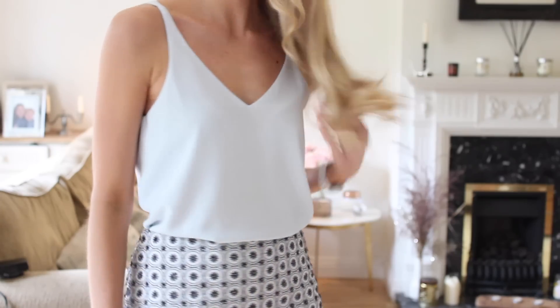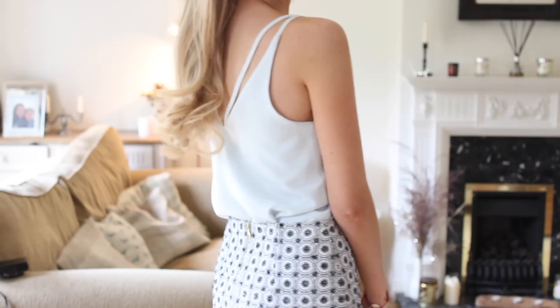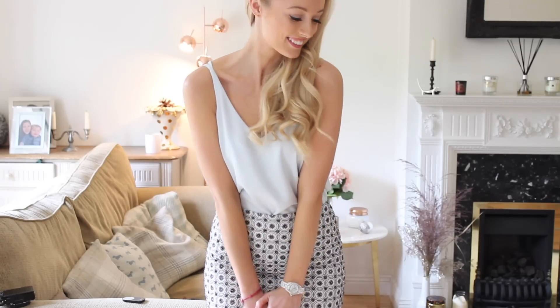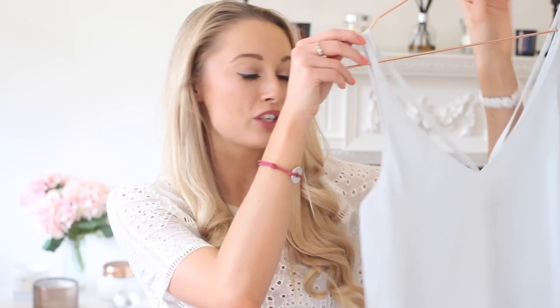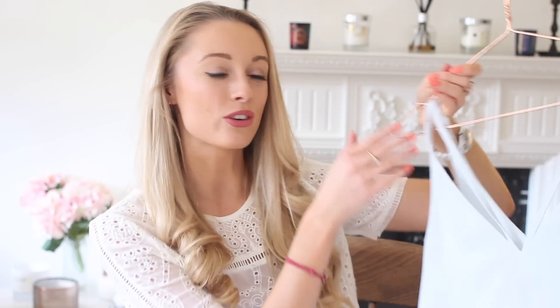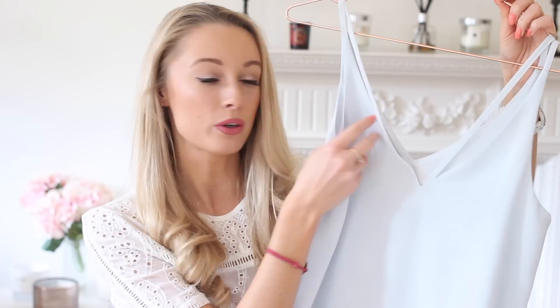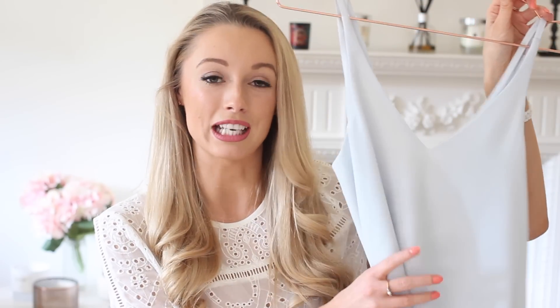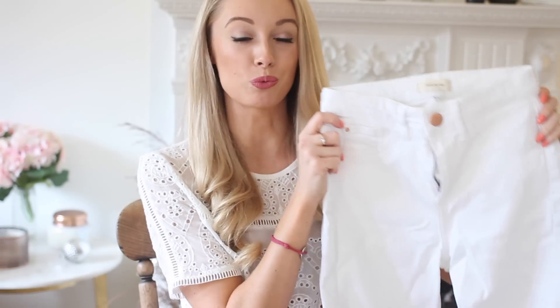Another piece you'll find yourself reaching for over and over again is a plain camisole top. I've picked this one up in light blue, but I've also got it in baby pink and white — and already I've worn the white one at least 10 times in the two weeks I've had it. When you're looking for a camisole, choose something that will easily fit in colour-wise with the rest of your wardrobe. This one in particular is a lovely light, almost silky material, and it's got a nice two-strap detail at the back. It's available right now from Topshop — I'll leave a link down below.